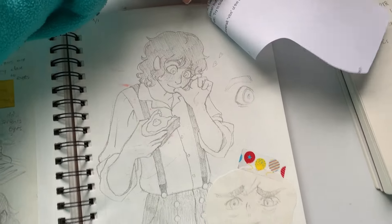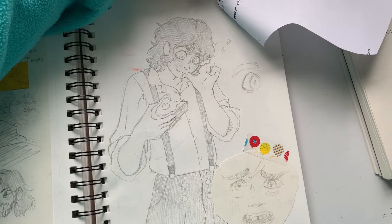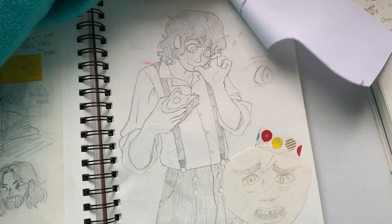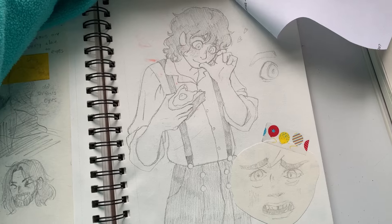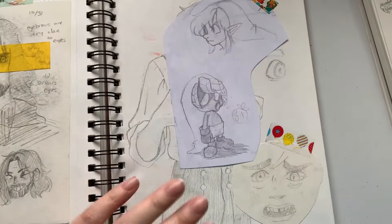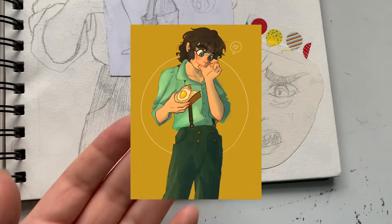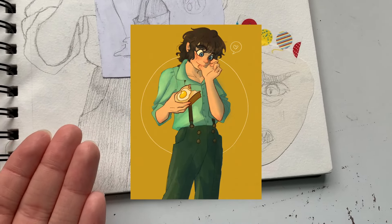I was looking at three reference photos all at the same time drawing this pose — that's why it doesn't look very good. I could tell something was off but I just couldn't pinpoint it. So I put it in the computer, got a Clip Studio Paint 3D model to redo it. And here it is! Isn't that so cute?